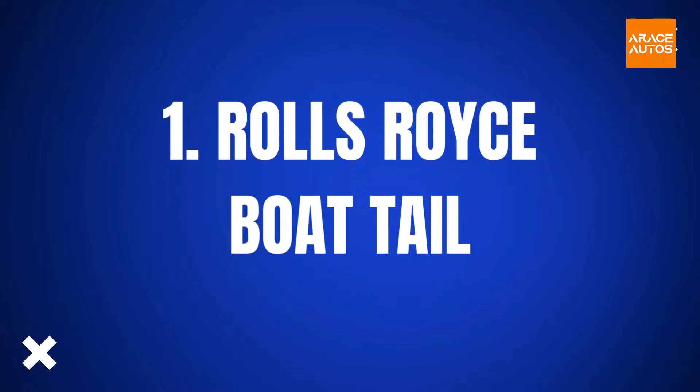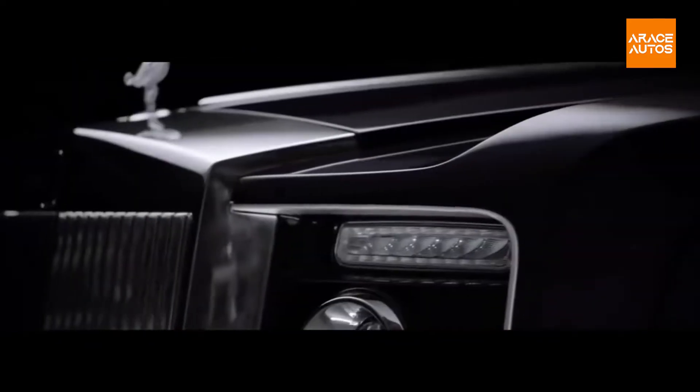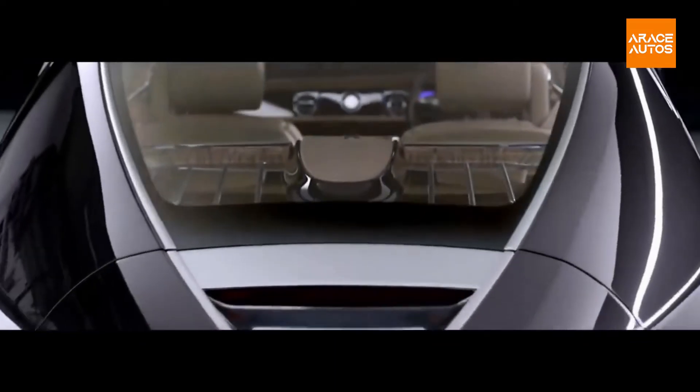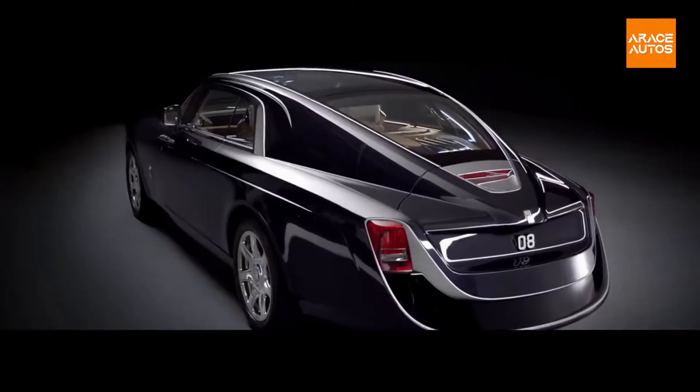Rolls-Royce is known for its luxury cars. The new Boat Tail looks exquisite; it is a successor to the gorgeous Swept Tail that was produced in 2017. The Swept Tail cost $12.8 million. The company hasn't announced the pricing yet, but the rumors say that the Boat Tail is supposed to be a whopping $28 million.